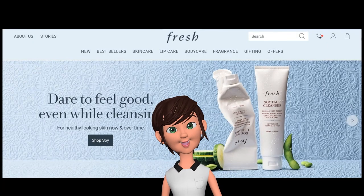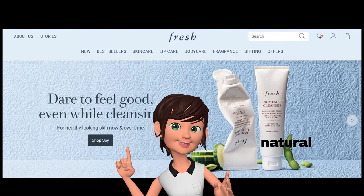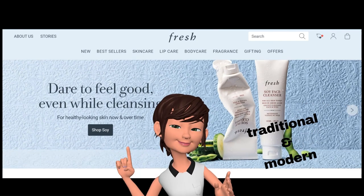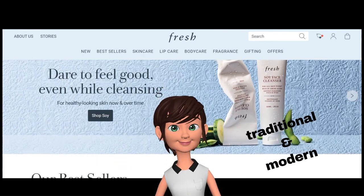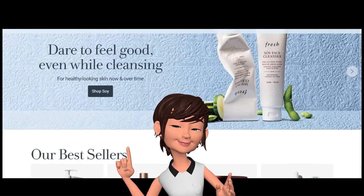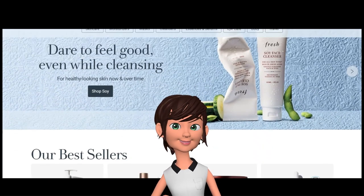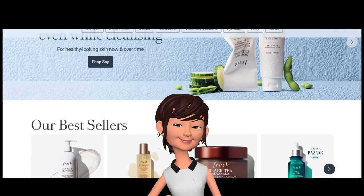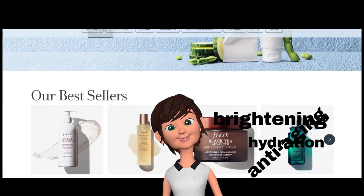Fresh is a skincare brand known for its use of natural ingredients, luxurious formulations, and commitment to blending traditional beauty rituals with modern technology. Fresh's skincare line includes a variety of products targeting different skin concerns, such as hydration, brightening, anti-aging, and acne.